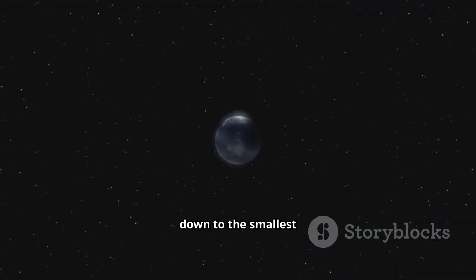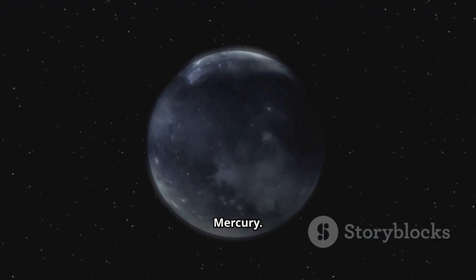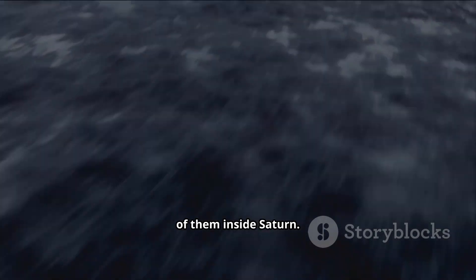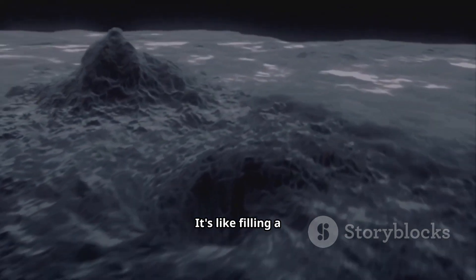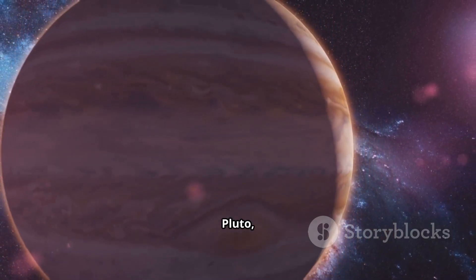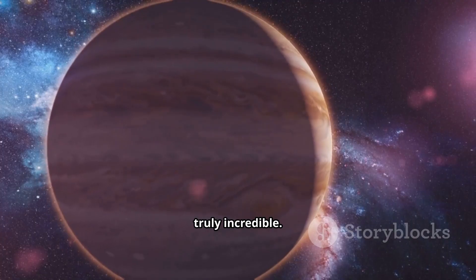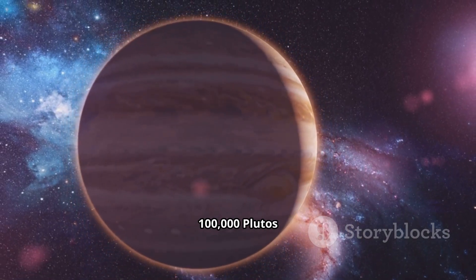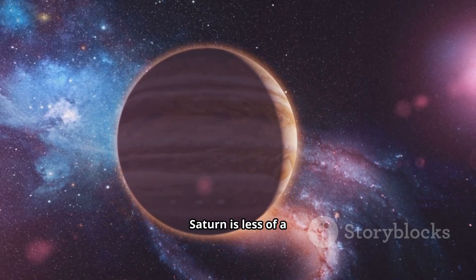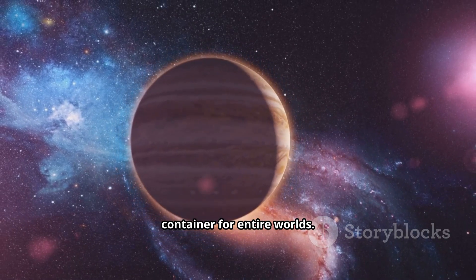Now let's shrink down to the smallest official planet, Mercury. This tiny rocky world is so minuscule in comparison that you could pack an astonishing 13,000 of them inside Saturn — it's like filling a basketball with grains of sand. And if we look at the famous dwarf planet Pluto, the numbers become truly incredible: you could fit over 100,000 Plutos inside Saturn. At this scale, Saturn is less of a planet and more of a container for entire worlds.